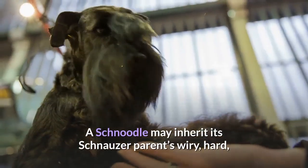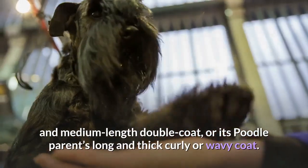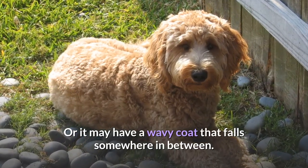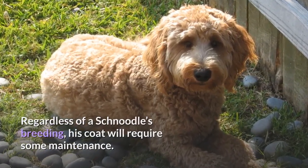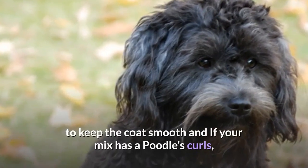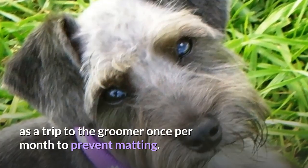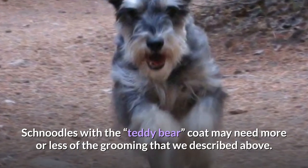Coat Care. A Schnoodle may inherit its schnauzer parent's wiry, hard, and medium-length double coat, or its poodle parent's long and thick curly or wavy coat — or it may have a wavy coat that falls somewhere in between. Regardless of a Schnoodle's breeding, his coat will require some maintenance. Hybrids with a schnauzer's coat will require weekly brushing, and if your mix has a poodle's curls kept longer, she will require daily combing as well as a trip to the groomer once per month to prevent matting. Schnoodles with the teddy bear coat may need more or less of the grooming described above.